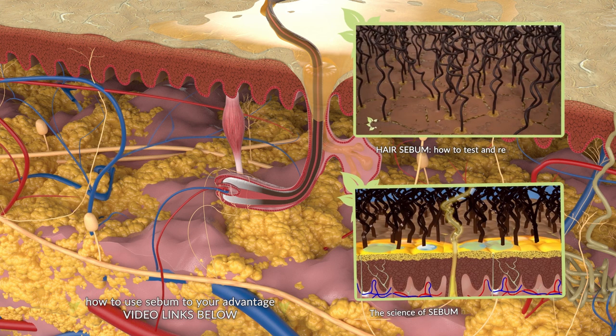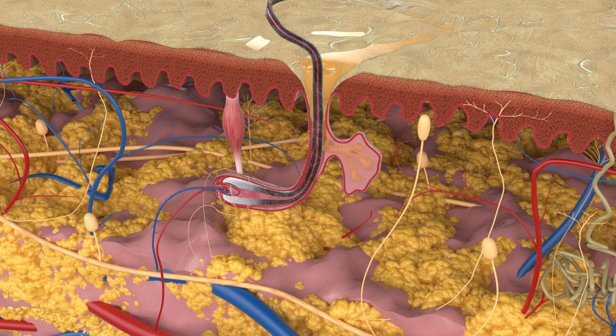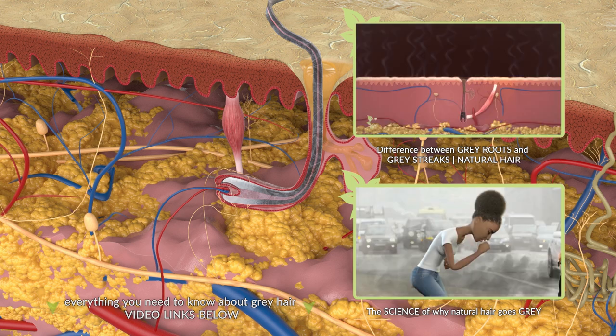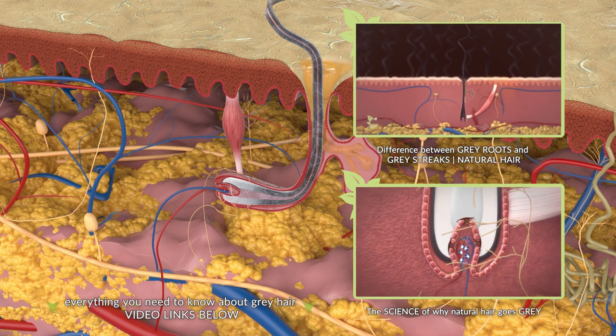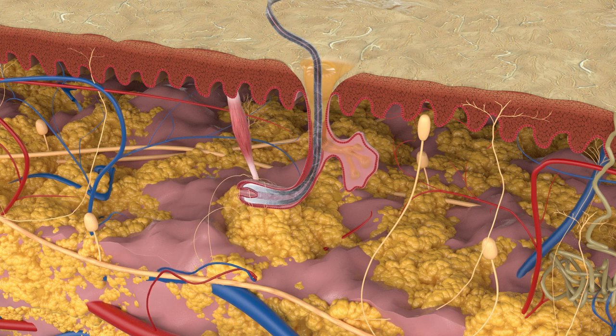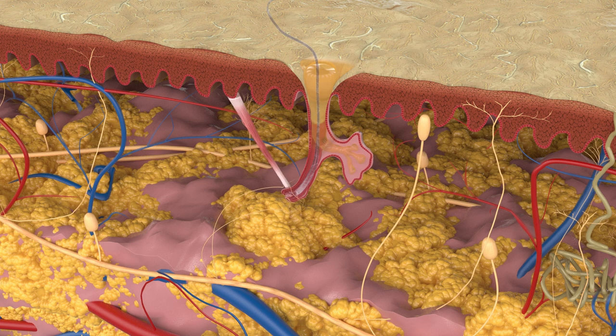The sebaceous glands produce less sebum, causing your hair strands and scalp to become drier. It takes a lot of energy to produce melanin, and a lot of nutrients and minerals for that system to function correctly. So as a hair follicle dies, it can also stop producing color. In fact, the whole hair follicle shrinks. Even if your hair strand doesn't turn gray, what grows out will get thinner and thinner and drier and drier, until the whole hair follicle finally dries out and dies.